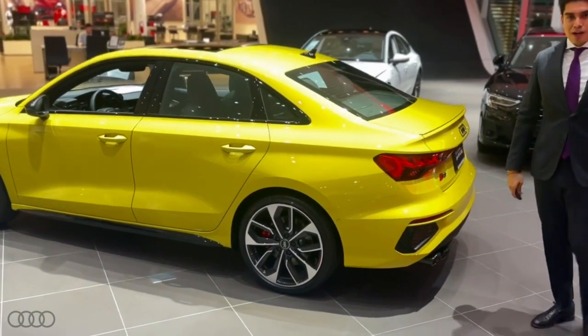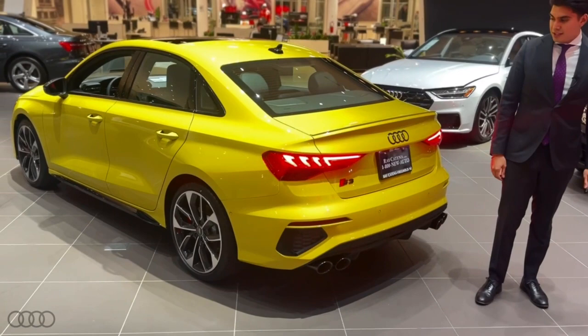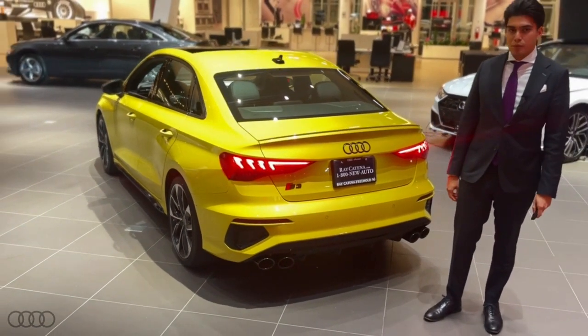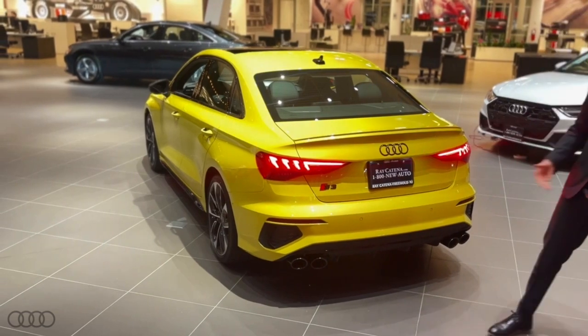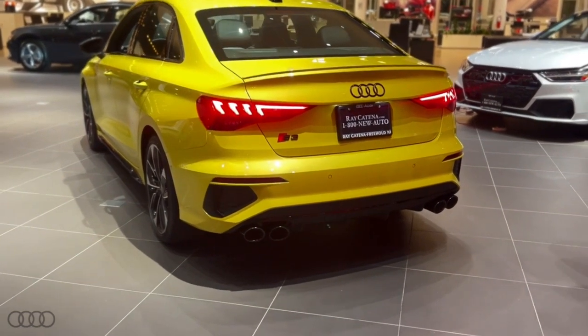Coming to the back of the car, probably my favorite feature of the S3 is the tail lights — full LEDs with the signature Audi LEDs sweeping across. And of course, part of it being the S model, it does get the quad exhaust tips and an awesome diffuser to give it a sportier character.